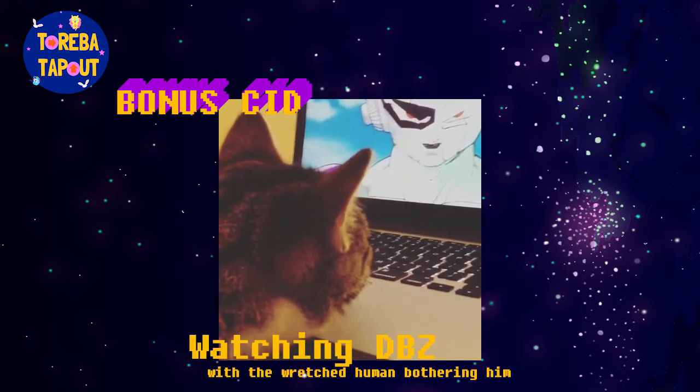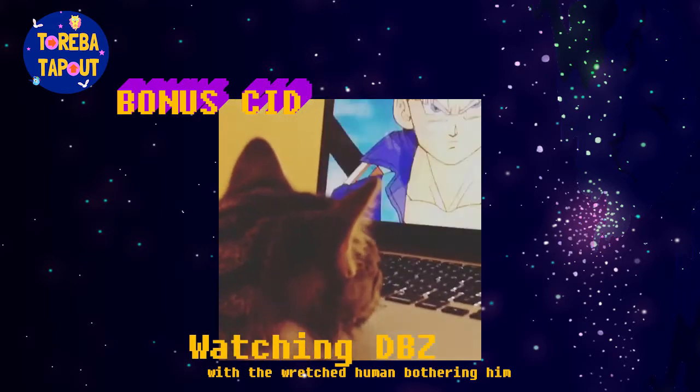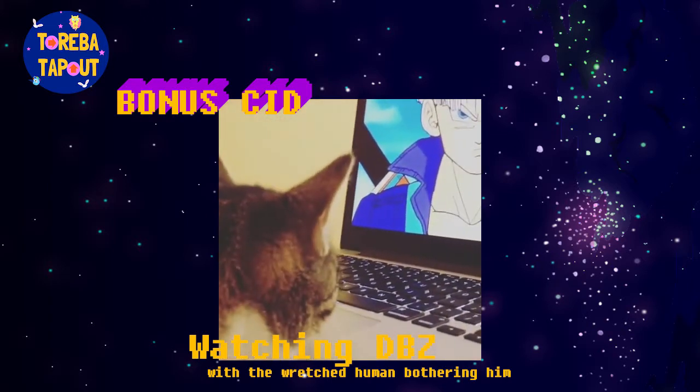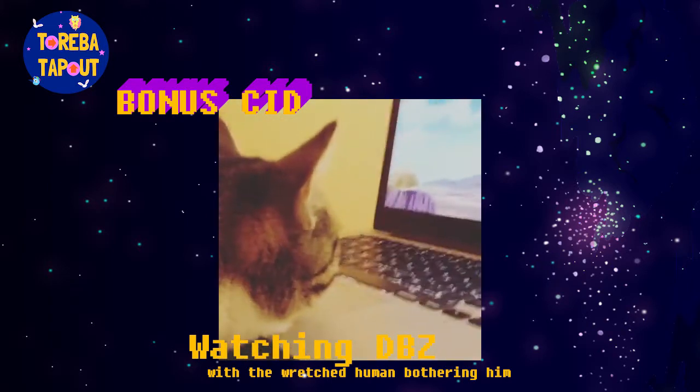Bonus cat video! Yeah, he really legitimately does come and watch Dragon Ball Z with us. It's super cute.